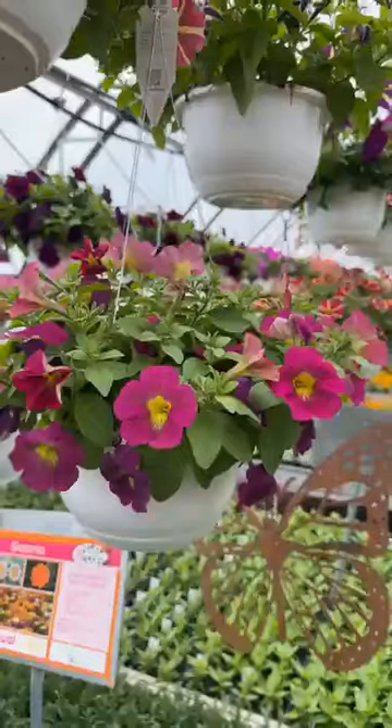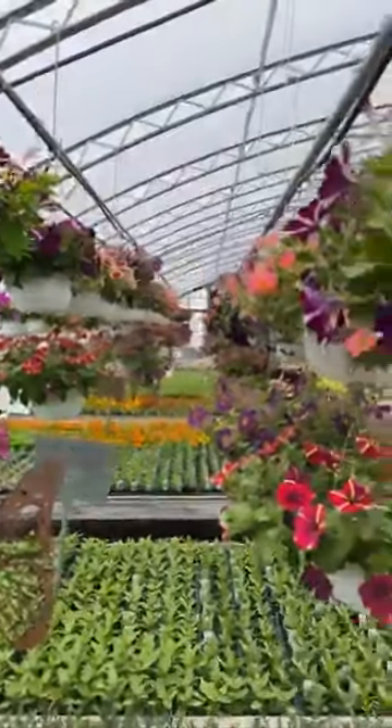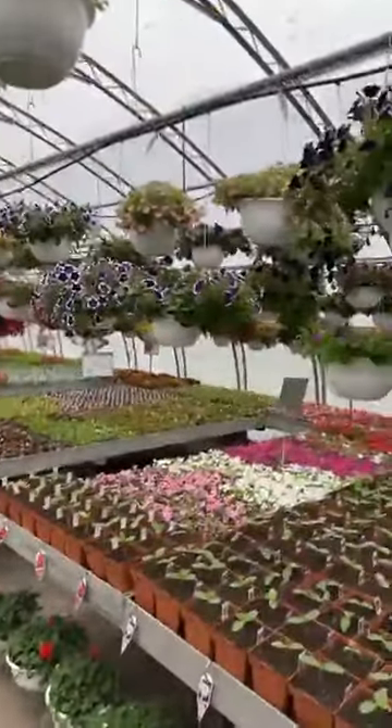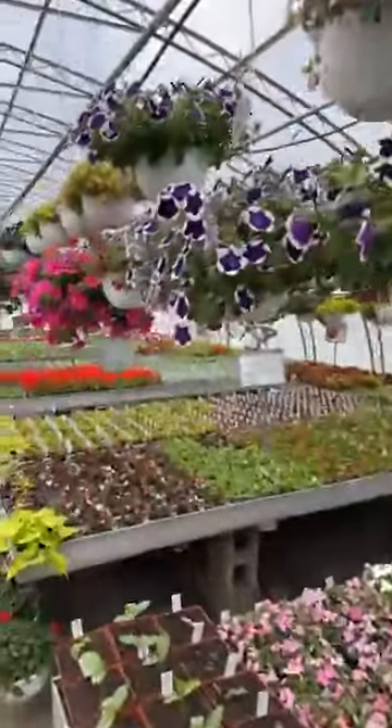So you can see we have a lot of variety here and we'll be opening up this week. So come on down to Crivitz — we're at Crivitz, Wisconsin, and we literally have thousands of hanging baskets ready to roll for you to check out. We'll be opening up this Thursday at 9 a.m. We hope to see you all then. Bye-bye!